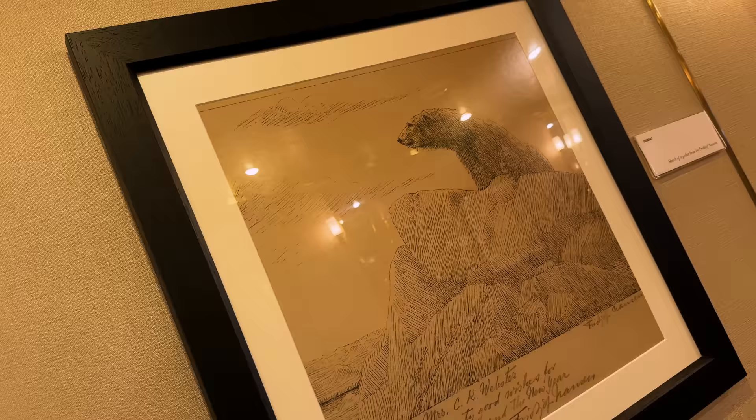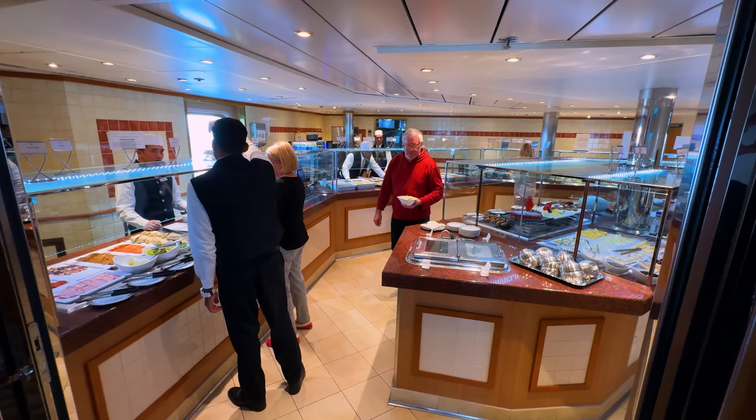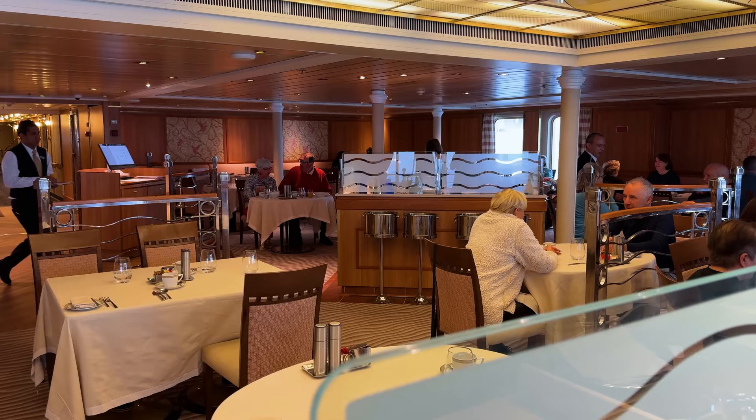Right behind me is a restaurant known as La Terraza. Throughout the day it takes three different forms: in the morning it's a breakfast buffet, at noon it's a lunch buffet, and in the evening it's an Italian restaurant. Right now it's morning, so it's breakfast, baby. Let's go.